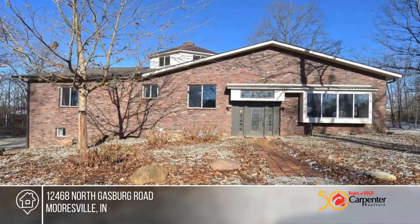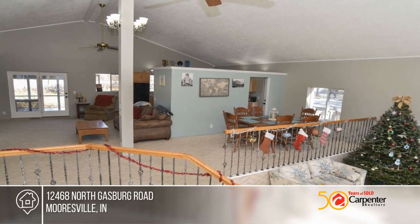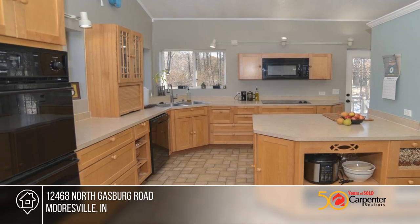You'll fall in love as soon as you turn into the driveway. This home sits on 5 plus acres with 2 ponds and a large barn, where you'll immediately feel the peace and quiet of country living.